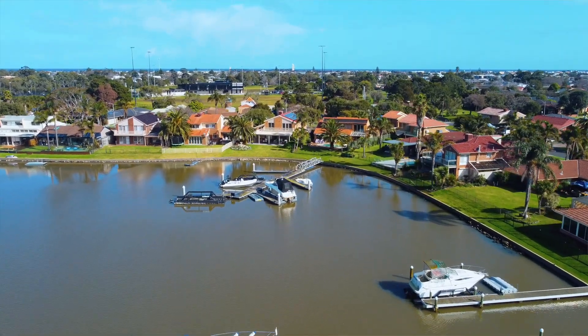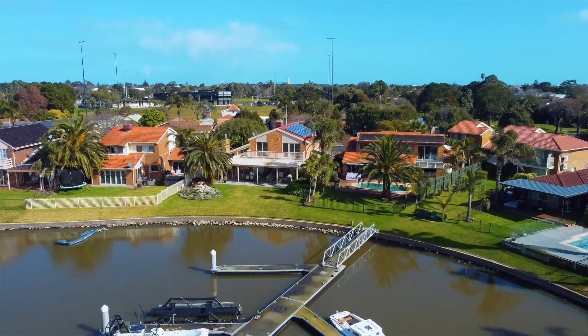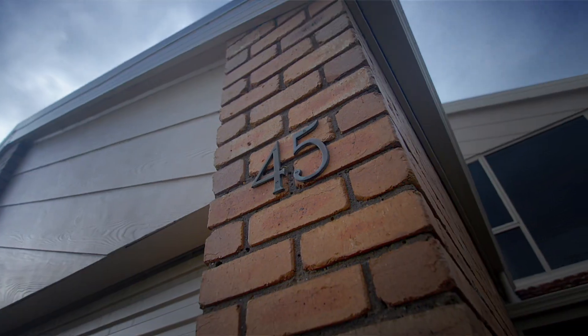If you have a passion for boating or have simply ever dreamed of living right on the water, then this quality built family home is a perfect one for you. I'm Genevieve Hill from Ray White Paterson Lakes. Let's take a look through at 45 Myola Street, Paterson Lakes.